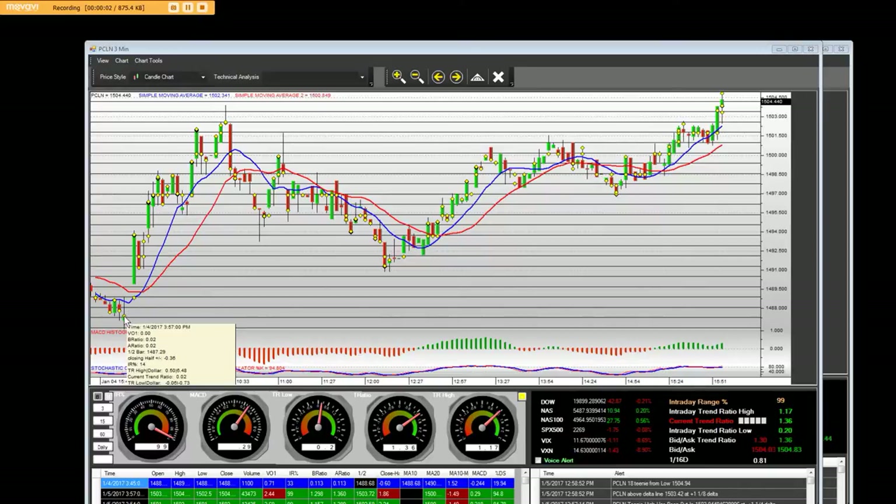Good afternoon, everybody. I'm featuring Priceline today on the opening bell. On that opening bell, on the three minute chart, we went straight up and we pulled back.